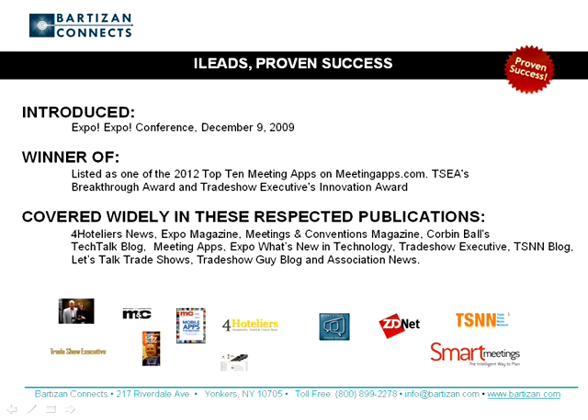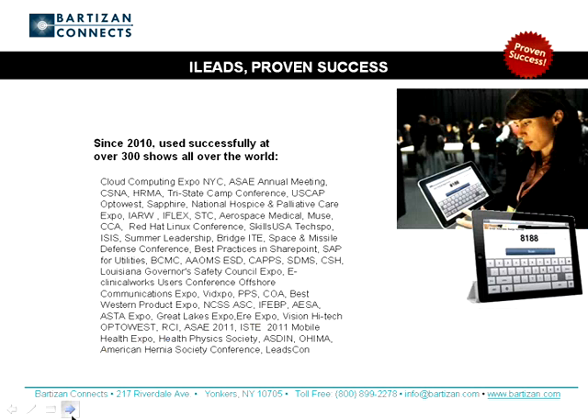iLeads was introduced at Expo Expo in 2009 and won TSEA's Breakthrough Award. It was recognized by Trade Show Executive Magazine for its innovation. It's been named as one of the top ten meeting apps on meetingapps.com, and former IAEE President Stephen Hacker included iLeads in his list of the top five apps for association events. It's also been covered widely in many respected trade publications. Since mid-2010, iLeads has been used at over 300 shows and usage is accelerating.